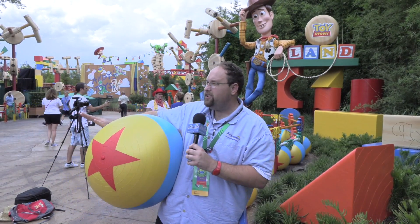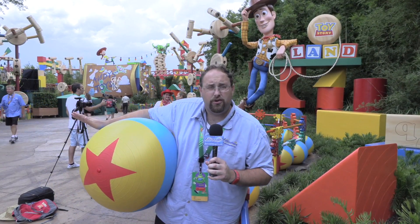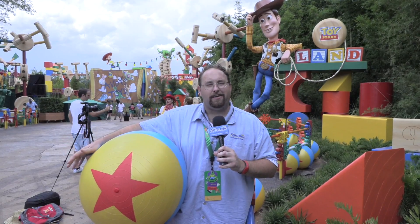Wayne Zielinski has done it again. I have been shrunk down to the size of a green army man, and I'm here in Andy's backyard for the opening of Toy Story Land at Disney's Hollywood Studios. This is the brand new land. There's two new rides, Toy Story Mania with a new queue and the return of a classic favorite animatronic, plus some food and merchandise. There's so much to explore back there. Let's go take a look.